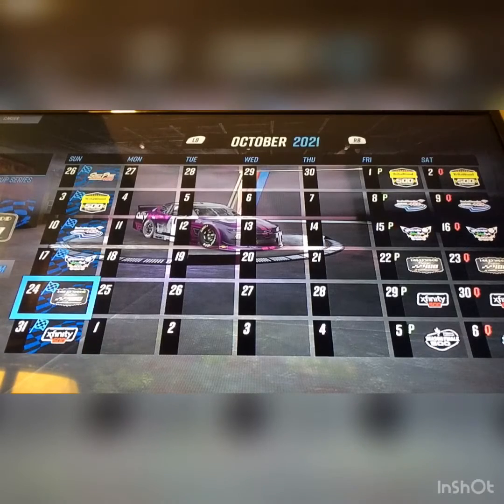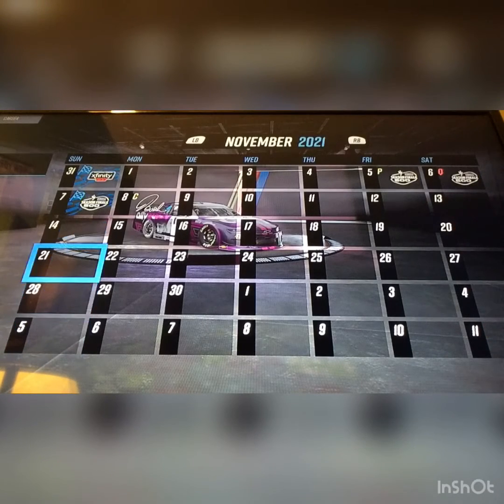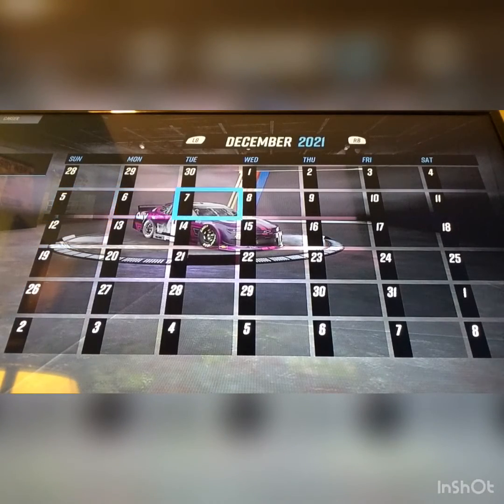And then October, the spookiest month of the year: the Yellawood 500, the Bank of America Roval 400, the AutoTrader EchoPark 500, the Hollywood Casino 400, the Xfinity 500. Then in November, the Season Finale 500. The calendar shows today is the 21st.